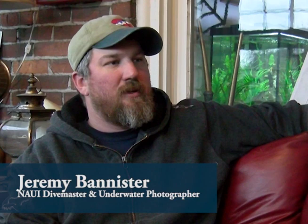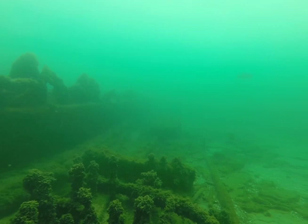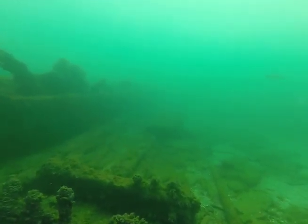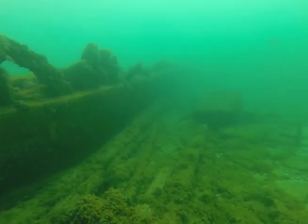Diving is unlike anything else. It's a completely foreign and alien environment. There's nothing of everyday life involved in diving. There's no eating or drinking or talking. It's just you and what you're doing. That's all.